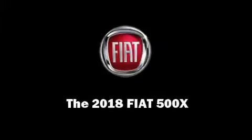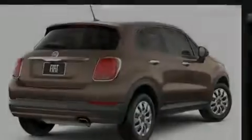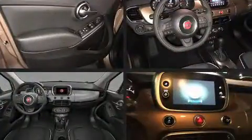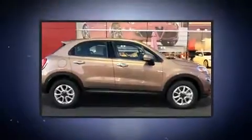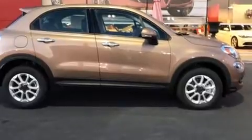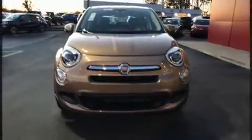Familiarize yourself with the 2018 Fiat 500X. Smooth gear shifts are achieved thanks to the efficient four-cylinder engine, and for added security, dynamic stability control supplements the drivetrain. Turbocharger technology provides forced air induction, enhancing performance while preserving fuel economy.